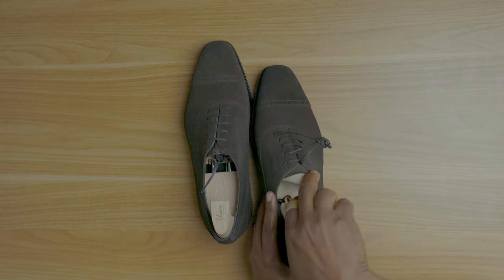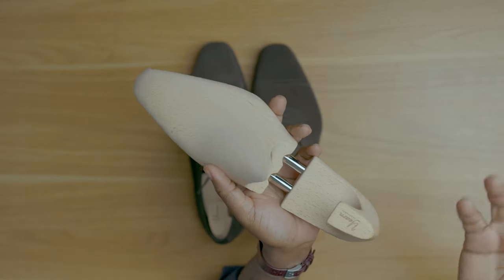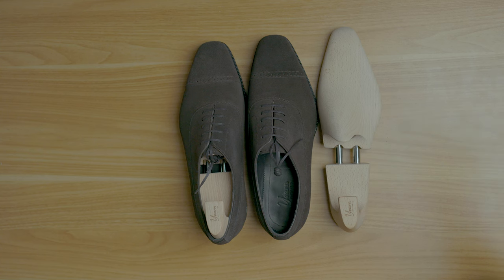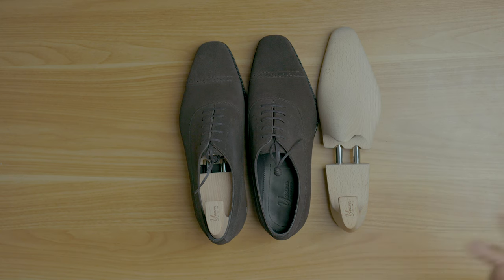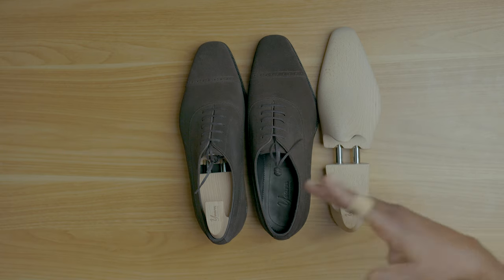Now let's take a look at their shoe trees up close. This is made out of beech wood — there's no paint on there, so this is natural wood, which means it's going to be really good at absorbing moisture. It does have a hole that makes the shoe trees lighter. You can see how the shoe trees mimic the same exact shape as the shoes, as they're built on the same exact last. I always advise that you get the lasted shoe trees that come with the shoes as opposed to just any shoe tree, because this is going to guarantee you an optimal fit for the shoes.